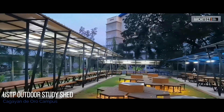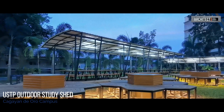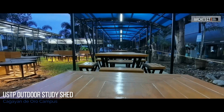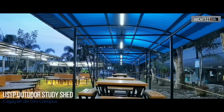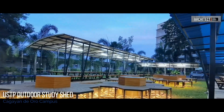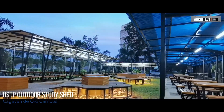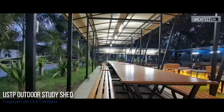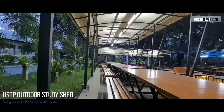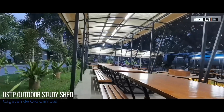One of the most important reasons why the university provided this study shed area is for students to have a dedicated area for study that would sharpen the mind and improve concentration. This is also considered as the new Alfresco area of the university, providing additional outdoor dining area for students, faculty, and personnel of the university.